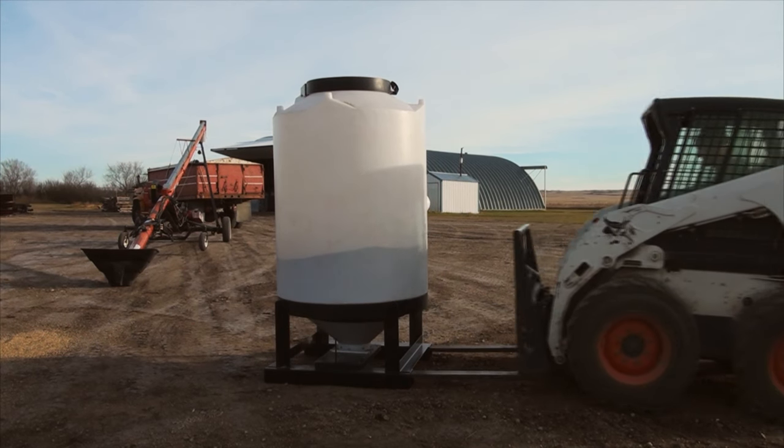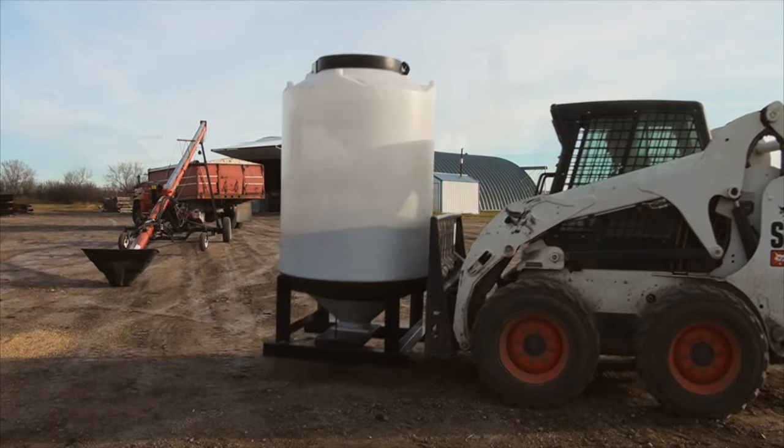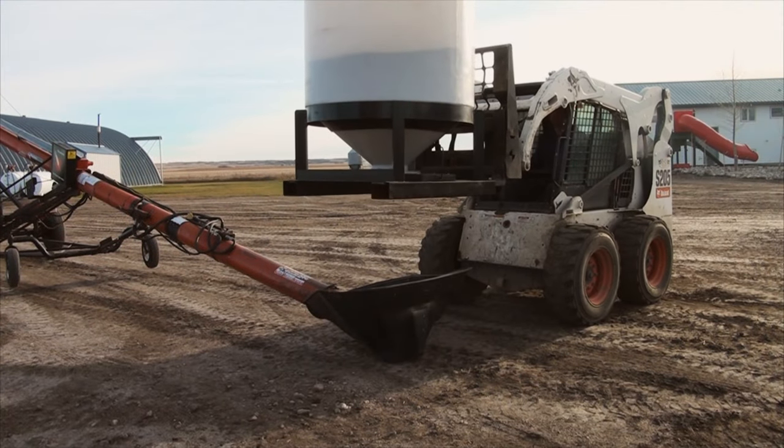For unloading, the Pallet Bend 6552 features a side pole handle and slide gate, which empties quickly and completely.